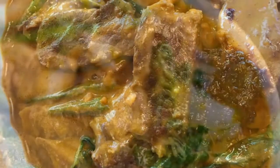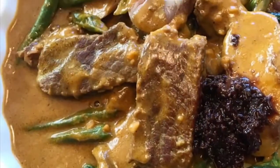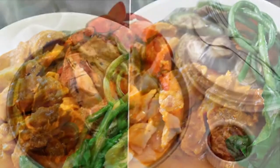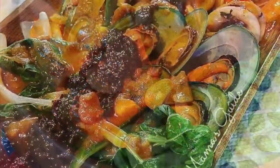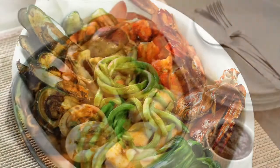Kare-Kare can include prawns, squid, and mussels, or vegetables which include eggplant, Chinese cabbage or other greens, daikon, green beans, okra, and asparagus spears — usually equalling or exceeding the amount of meat. The stew is flavored with ground roasted peanuts or peanut butter, onions, and garlic. It is colored with annatto and can be thickened with toasted or plain ground rice.